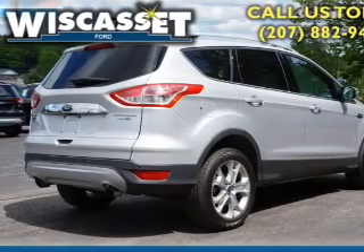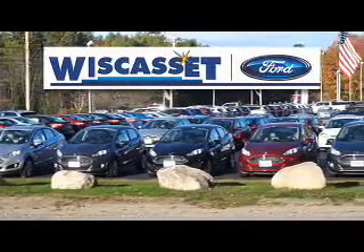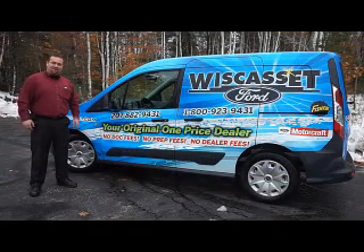Let us put you in the driver's seat today. Call or click to contact us. Thank you for shopping our online inventory at Wiscasset Ford.